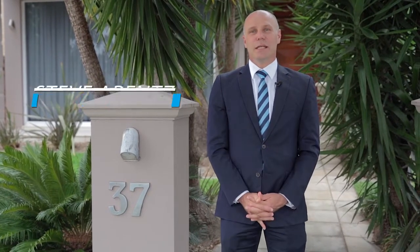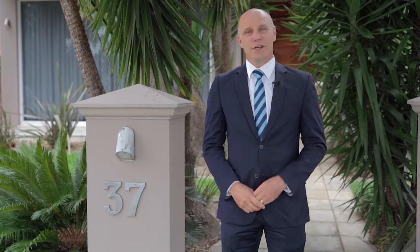G'day, I'm Steve Orentz from Harcourts Lifestyles in Mount Annan. Today we're at number 37 Sir Warwick Fairfax Drive in Harrington Park. This is a home that I've driven past for many years and always admired its street presence and its boldness. Let's go inside and take a look.